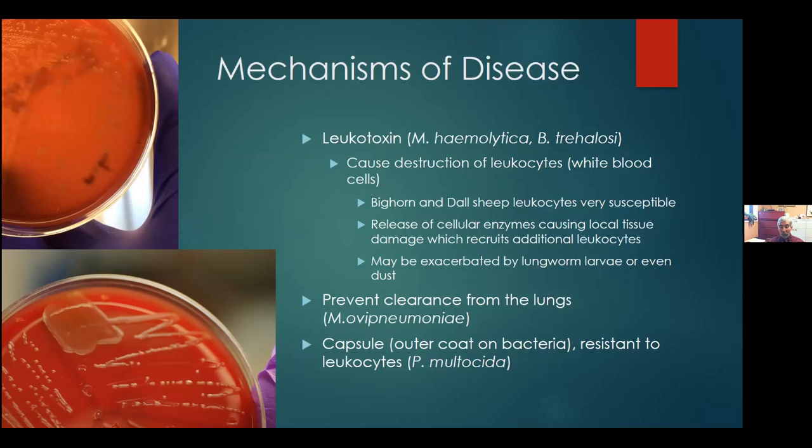It's called hemolytica because if you look around that colony on the plate, you'll see a small halo. If you could push that colony aside, you'd see a completely clear spot underneath — meaning that bacterial culture is able to utilize the red blood cells in the media. That's how it got its name: the ability to hemolyze red blood cells.